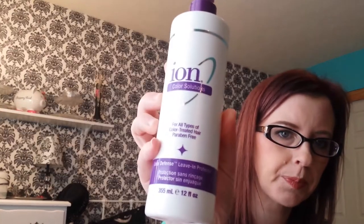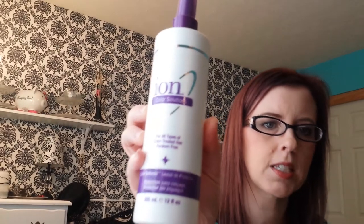For hair, I have one item: the Ion Color Solutions color treated paraben-free color defense leave-in protector. This stuff is awesome and it smells so good. I got it free because my beauty card was up for renewal, so I got a free Ion product and I chose this - and I'm glad I did because it's awesome.